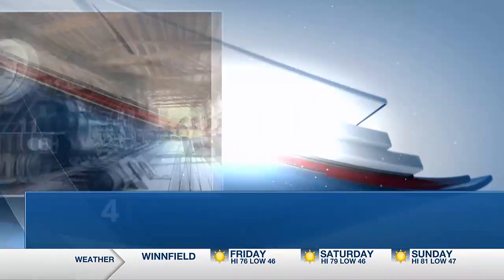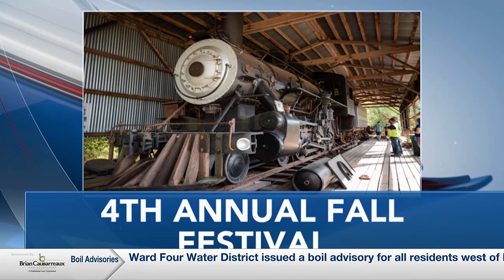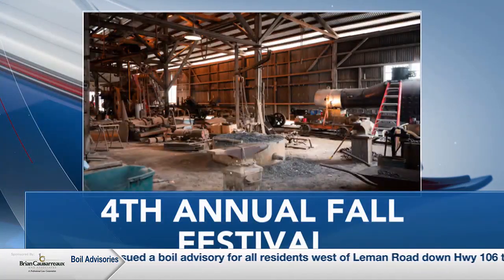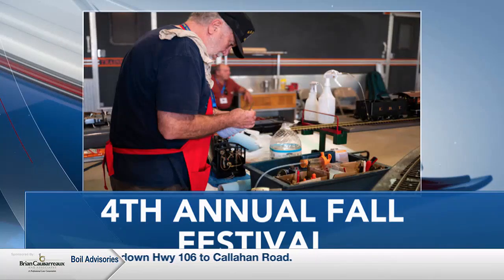We're going to have free pony rides furnished by Hazy Days Ranch. We'll have our rail bus running — a 1936 rail bus — so you'll get a chance to ride on a piece of history. And we'll have food vendors there as well.